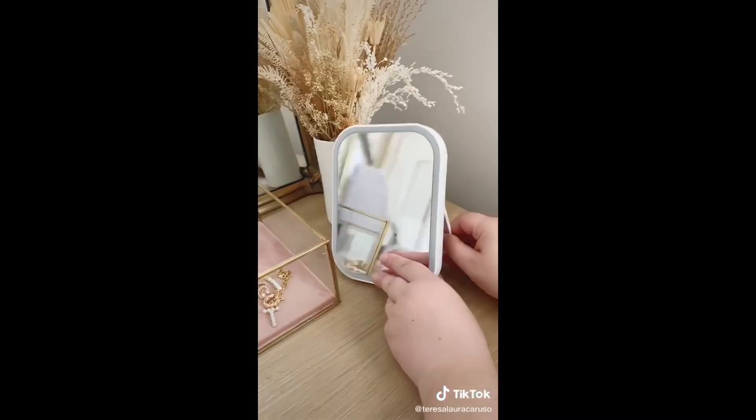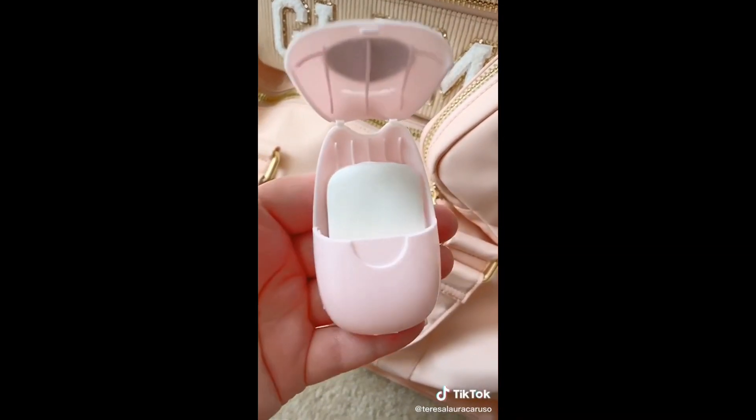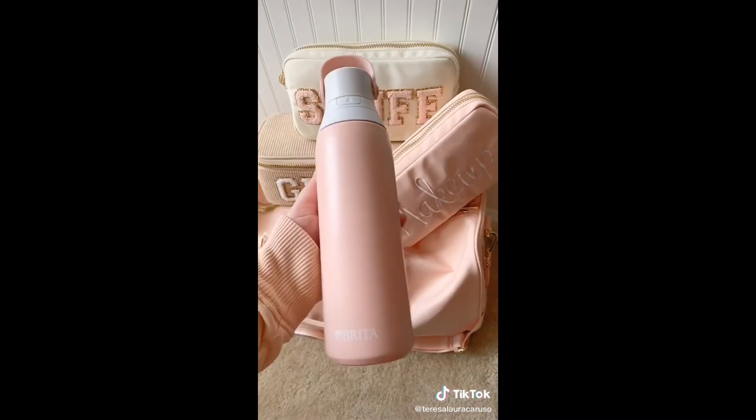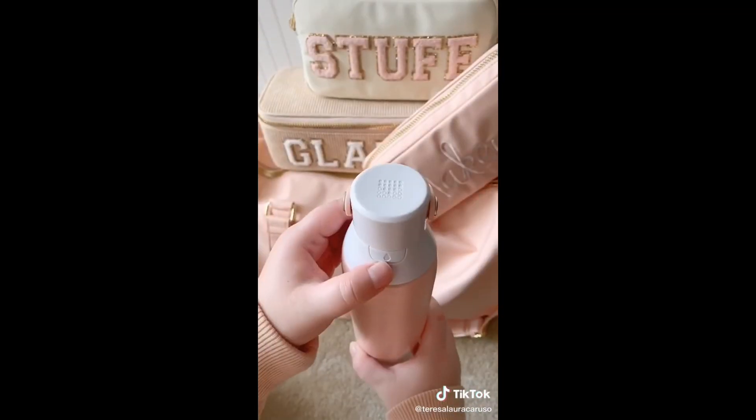This LED mirror has three brightness levels and folds flat for travel. Next are these portable soap paper sheets — when you put them in water they become soap, making them perfect for on the go. Last up is this Brita water bottle with a built-in filter, so when you fill it up it cleans the water before you drink.